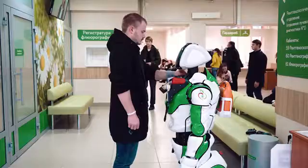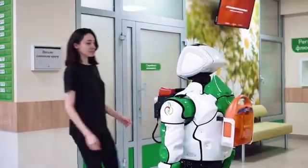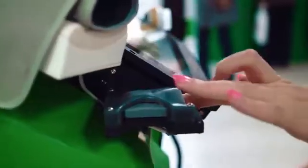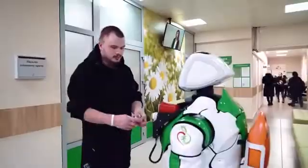Anyone can have their blood pressure and pulse checked and receive a recommendation if normalization is necessary. A pulse oximeter is connected to the robot — it will allow you to test the current level of oxygen in your blood and see a doctor in time if anything is wrong.